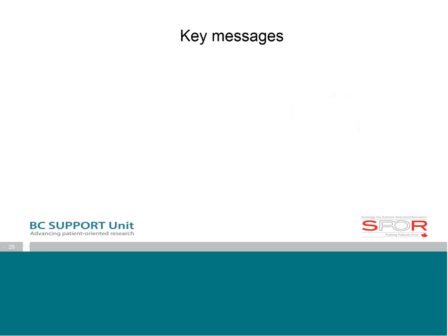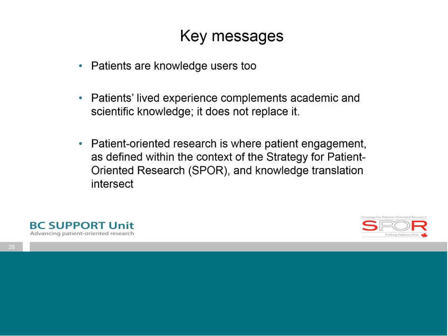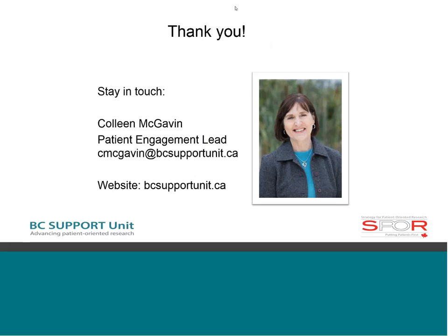I'll end with a few key messages. First, patients are knowledge users too — when people think of knowledge users they often think of health system decision makers or policy makers, but patients are knowledge users too. Second, patients' lived experience complements academic and scientific knowledge — it does not replace it. And finally, patient-oriented research is the place where patient engagement, as defined within the context of the Strategy for Patient-Oriented Research, and knowledge translation intersect.